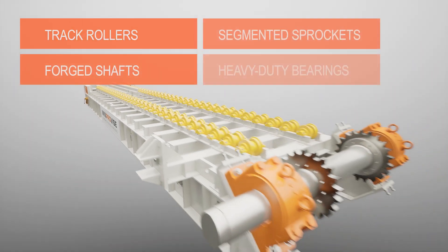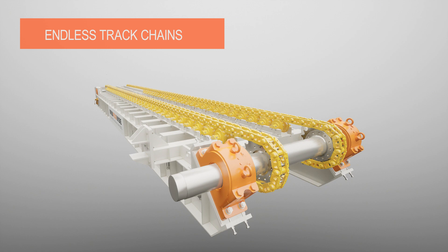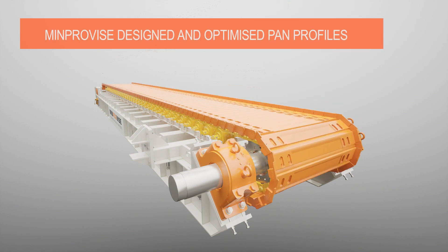Heavy duty track rollers are mounted and aligned. The head and tail shaft are assembled with forged shafts, segmented sprockets and heavy duty bearings. An endless track chain connects the MinProvise designed and optimised feeder pans.